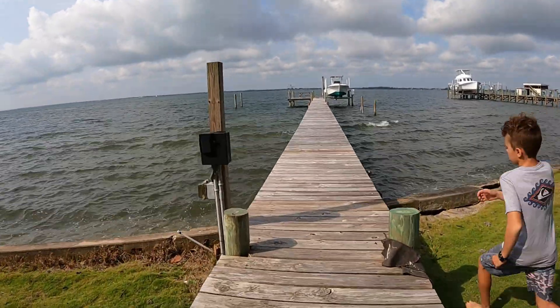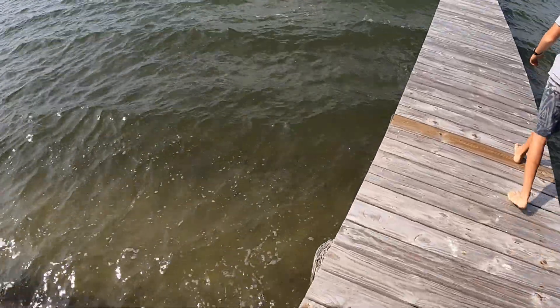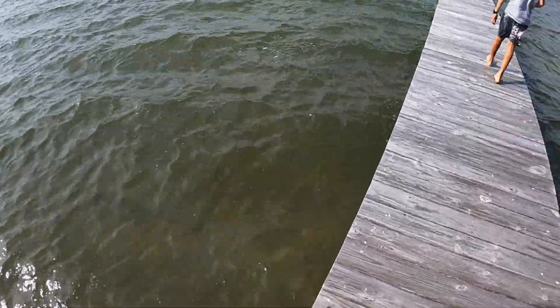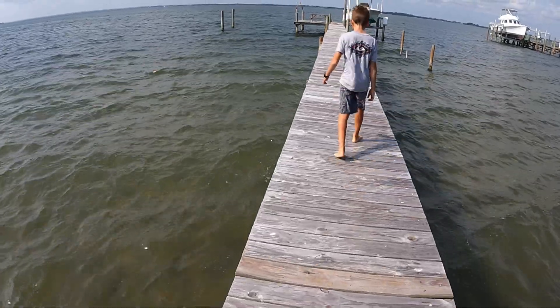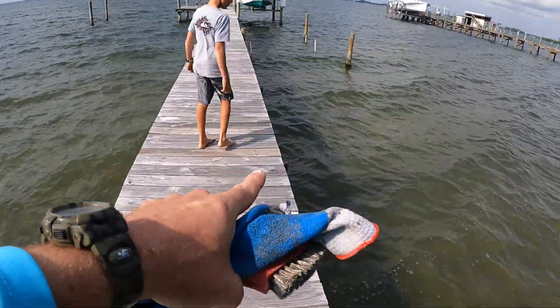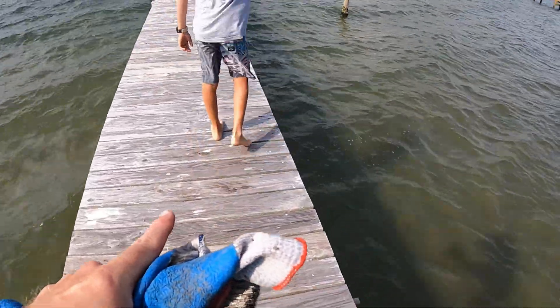I don't think we're going to be able to see much today — the water looks kind of cloudy. It's not too bad, but it is wavy; it's a windy day. It wasn't that windy up by the house. Oh, there's some big fish right there — did you see them? Where'd they go? I couldn't tell what they were; they just swam under the dock.